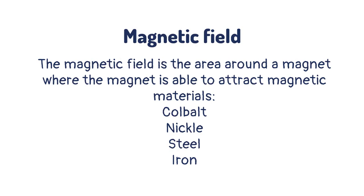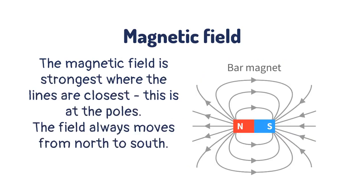The magnetic field is the area around a magnet where the magnet is able to attract magnetic materials — cobalt, nickel, steel, iron. The magnetic field is strongest where the lines are closest; this is at the poles. The field always moves from north to south.